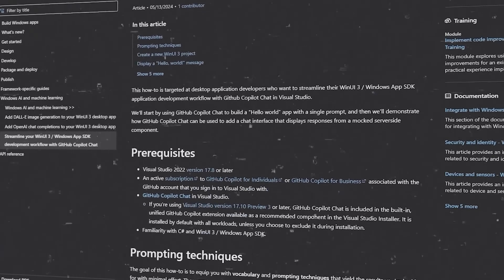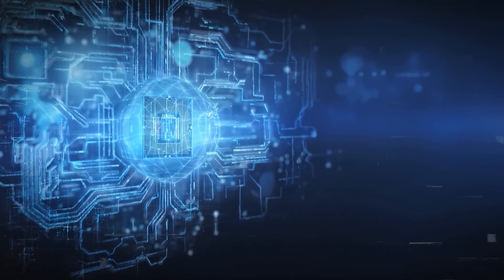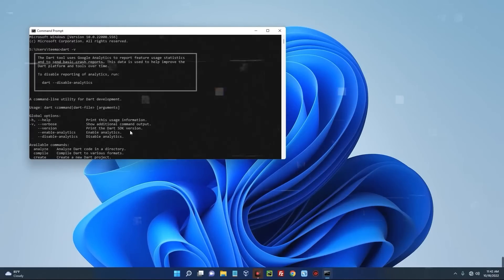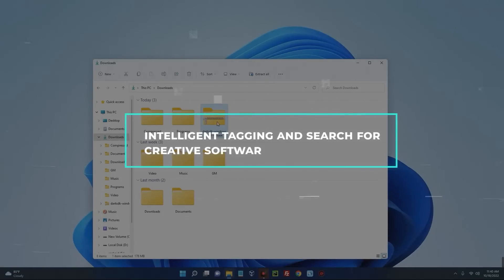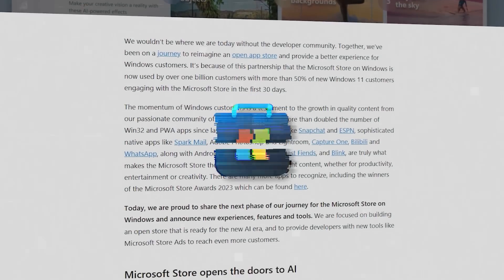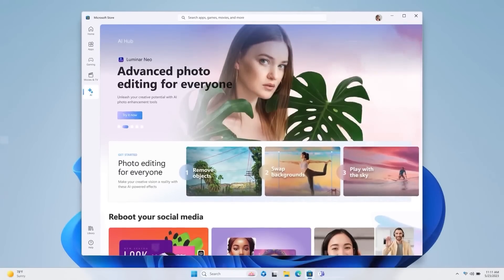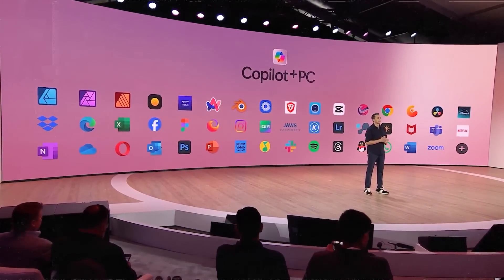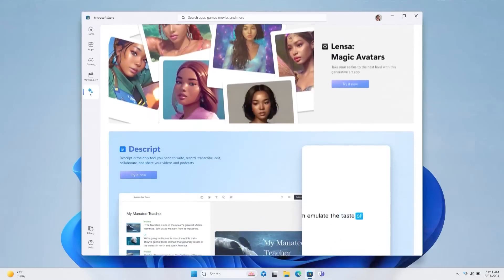Developers are going to have a field day with the new Copilot SDK that Microsoft is releasing. They've essentially opened up the AI smarts powering these Copilot Plus PCs, allowing developers to deeply integrate Copilot assistance into their own apps and services — things like AI-powered autocomplete for code editors, intelligent tagging and search for creative software, and automated data analysis and visualization tools. What really puts this over the top is the new Windows Store AI app hub, specifically curated for AI-enhanced applications optimized for Copilot Plus PCs, so you can easily discover the latest AI-powered software experiences fully optimized to leverage that dedicated AI silicon.